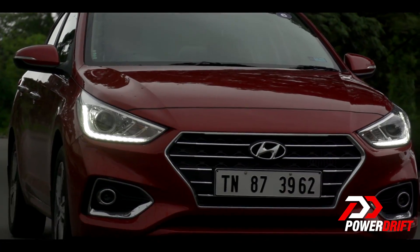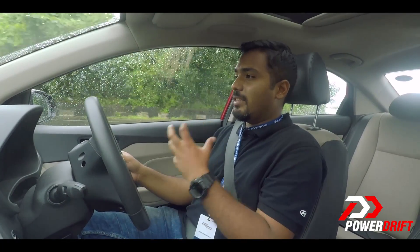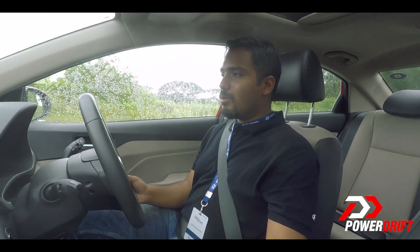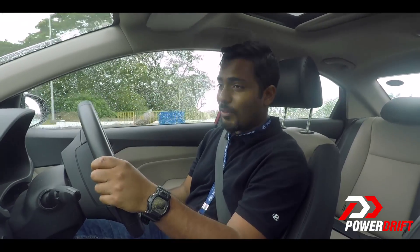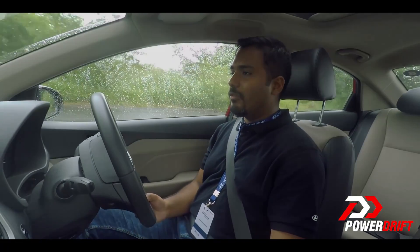Even though the car drives really well, what doesn't do justice to the driving experience are the brakes — this is the weakest part of the entire driving experience. The brakes lack that initial bite, there isn't a lot of progression, and that also exposes the weight of the car. You can tell this is a fairly heavy car, and coincidentally Hyundai have been silent on that front and aren't revealing the exact weight of the all-new Verna.